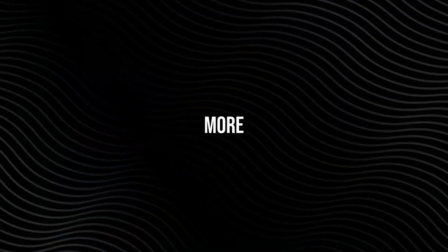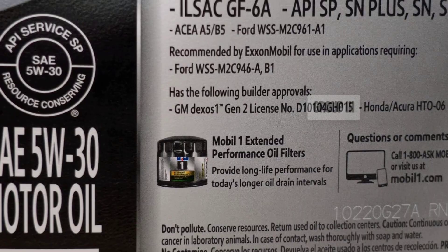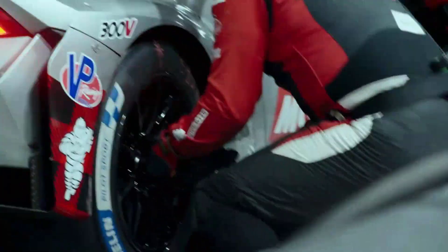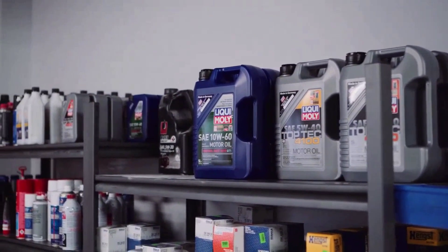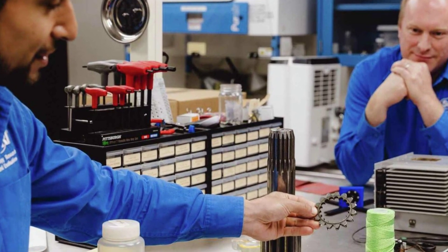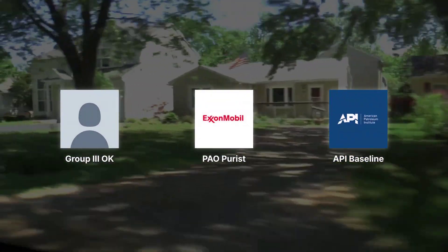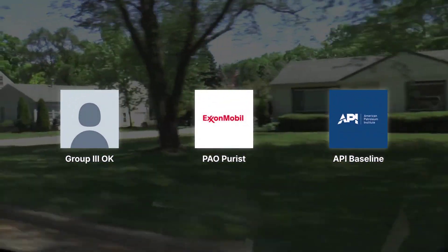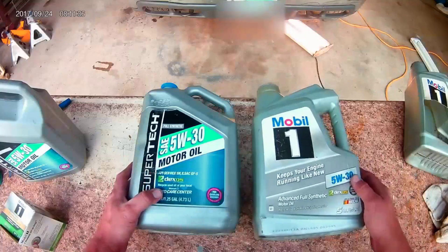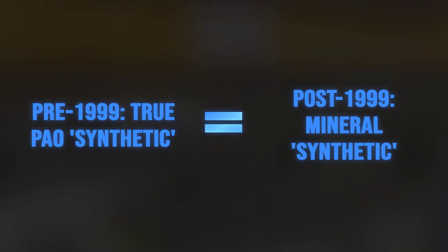The National Advertising Division disagreed, and their 1999 ruling allowed Castrol — and by extension every other brand — to call Group 3 oils synthetic as long as they passed the same performance tests. This decision changed the marketplace overnight: premium price tags once justified by costly laboratory synthesis now sat on bottles filled with much cheaper, heavily refined mineral oil. The cost to manufacture a Group 3 synthetic can be less than half that of a Group 4 PAO oil, yet retail prices rarely reflected the savings. Instead, marketing and legacy reputation kept prices high, and the word 'synthetic' became more about perception than chemistry.